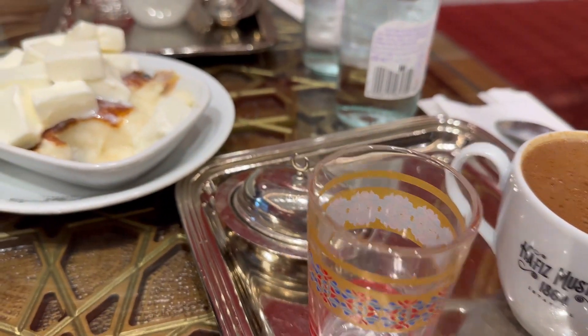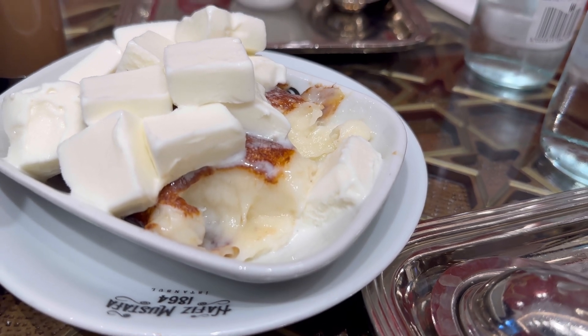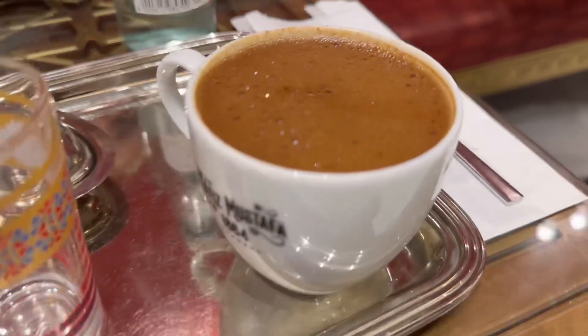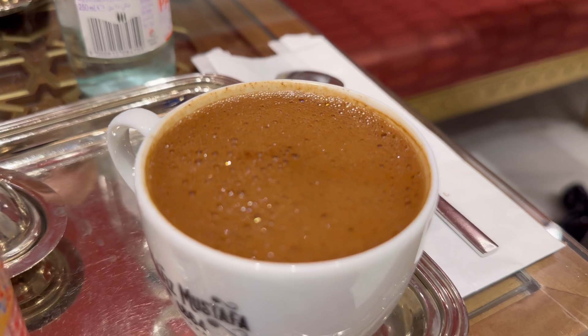We got our Turkish coffee and you can hear the call to prayer in the background. The dessert is fantastic — it's very much like a cheesy pudding and the ice cream is great. If you've never had a Turkish coffee, this is probably in my opinion one of the world's greatest.